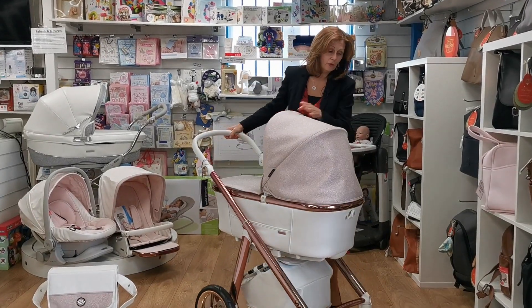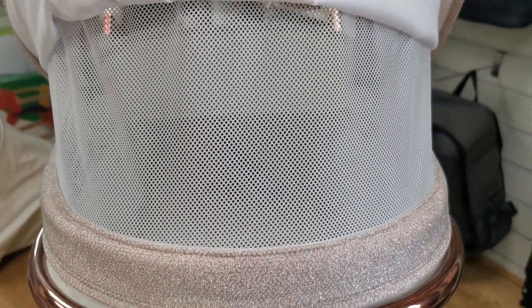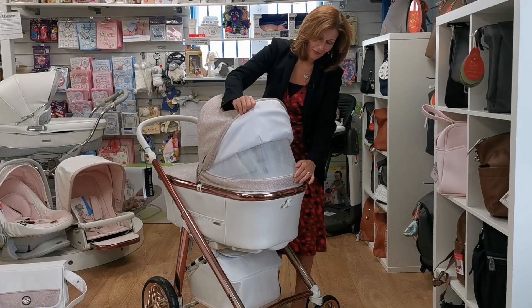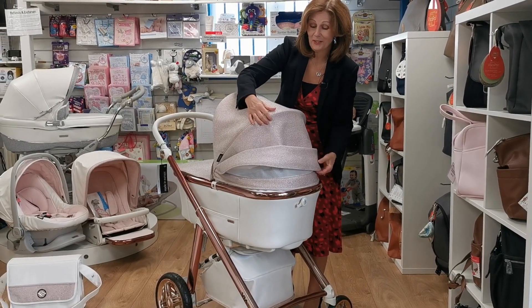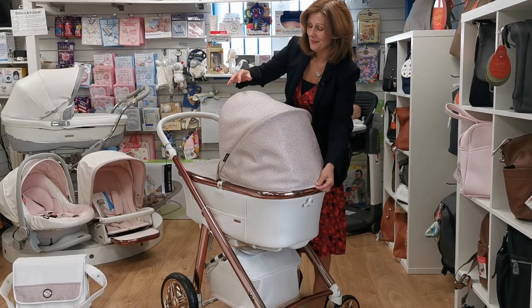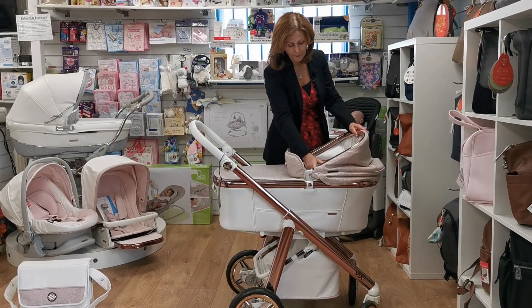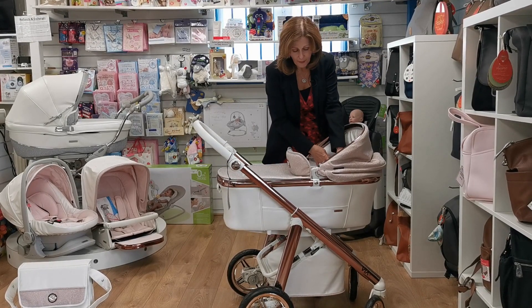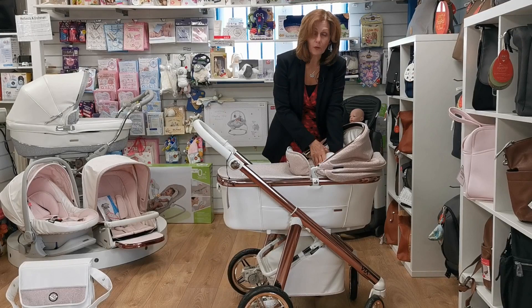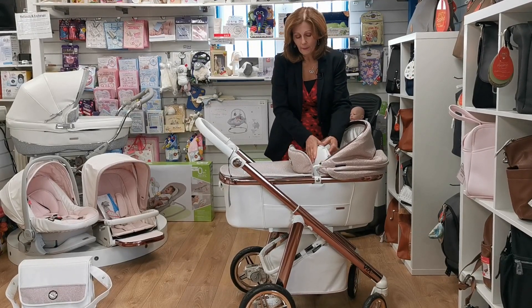You can tuck the visor away if you don't want it out. It has a great ventilation system — look at the back here, this absolutely gorgeous fabric with the ventilation. I do love a bit of glitter! You can pop the hood down using two catches on the side. Inside the carrycot it's supremely padded and comfortable, and it also has an adjustable backrest so you can sit your baby up and use it a little bit longer.